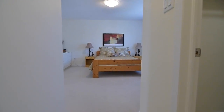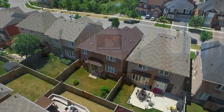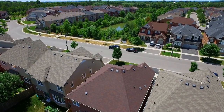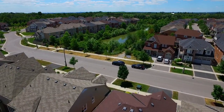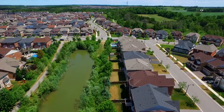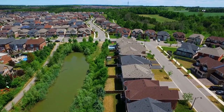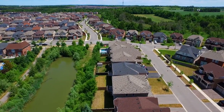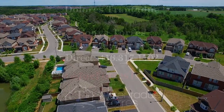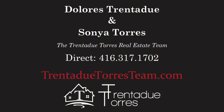Just steps away from the tranquility of the neighborhood pond, this home is within walking distance of Oscar Peterson Public School and Stouffville District Secondary School, Wheeler's Mill Park, public transit and the nearby shopping plaza. It's just a short drive to golf courses, conservation areas and access to highways 7, 407 and the 404.